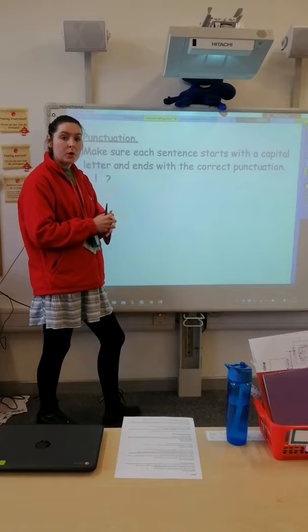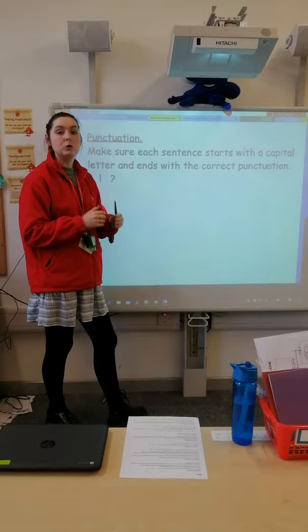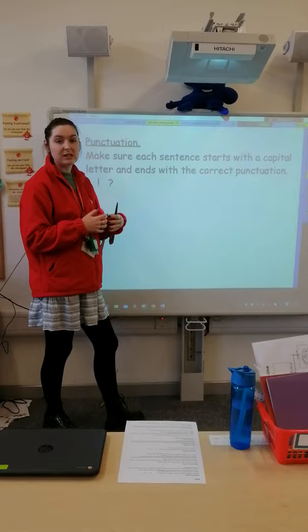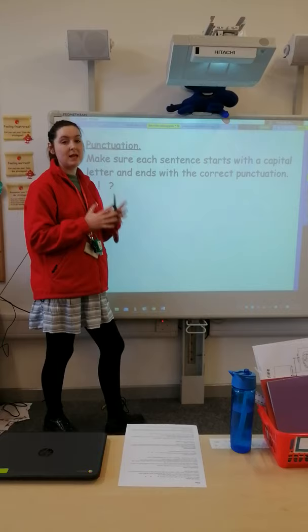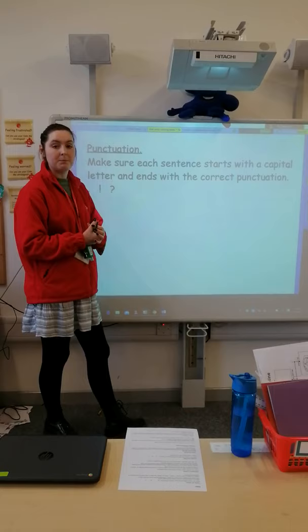Your last job will be to go through and check the vocabulary that you have used. Make sure you're using the best vocabulary you possibly can, and not just the first word that comes into your head. I know what a fantastic job you can all do in class, so make sure you're writing at the same level at home. Check your punctuation and then check for any vocabulary improvements that can be made.